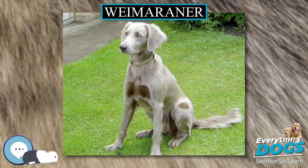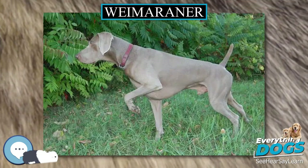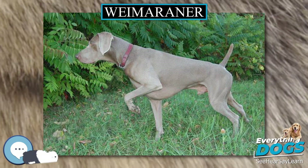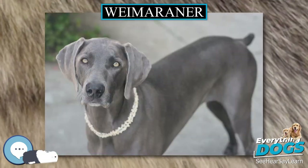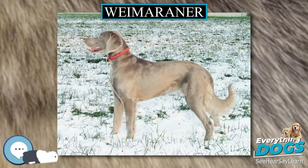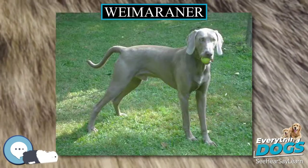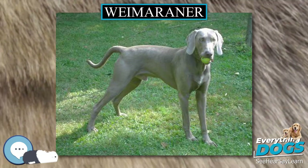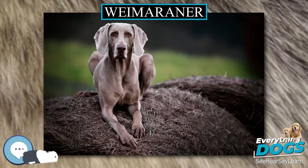This breed's short coat and unusual eyes give it a distinctive regal appearance. The coat is extremely low maintenance — short, hard, and smooth to the touch — and may range from charcoal blue to mouse grey to silver grey or even blue-grey. Where the fur is thin or non-existent, inside the ears or on the lips for example, the skin should be pinkish rather than white or black. This breed does not have an undercoat, so extreme cold should be avoided.